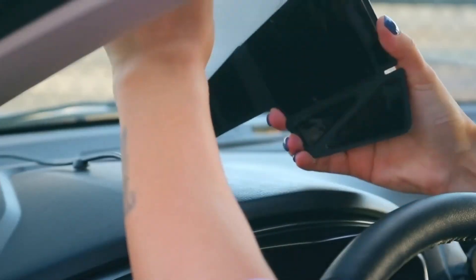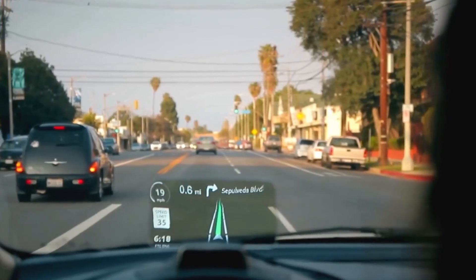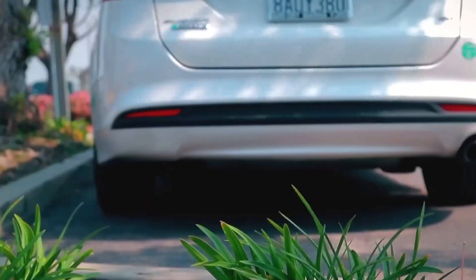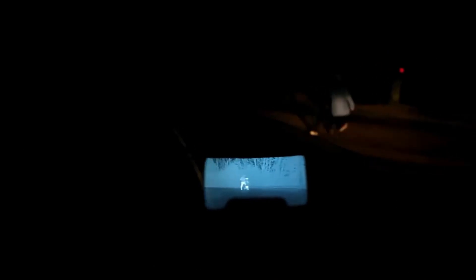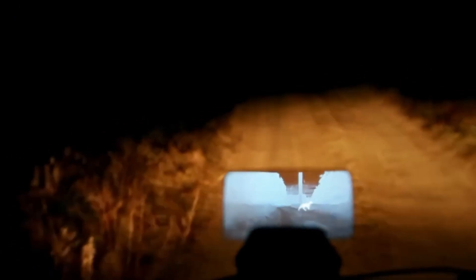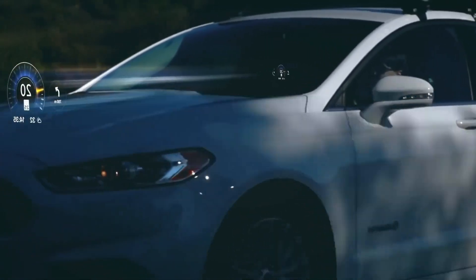Best of all, it's super easy to install — it only takes a few seconds. It also has ultra-wide-angle side and rear-view cameras so you can see everything around you at a glance. And it has a night vision camera that lets you see as if it's the middle of the day. Plus, its modern design looks great in any car.